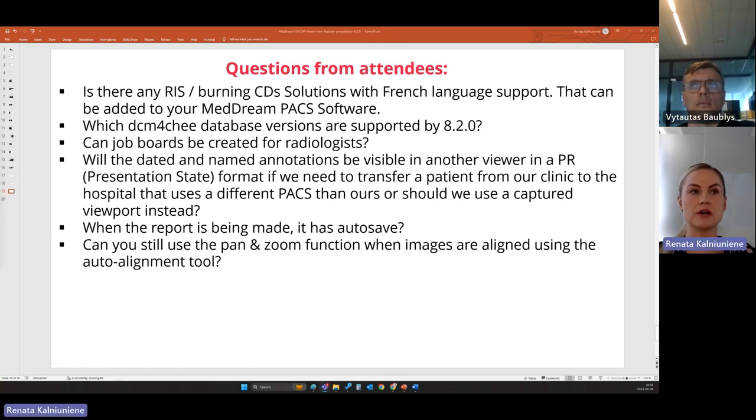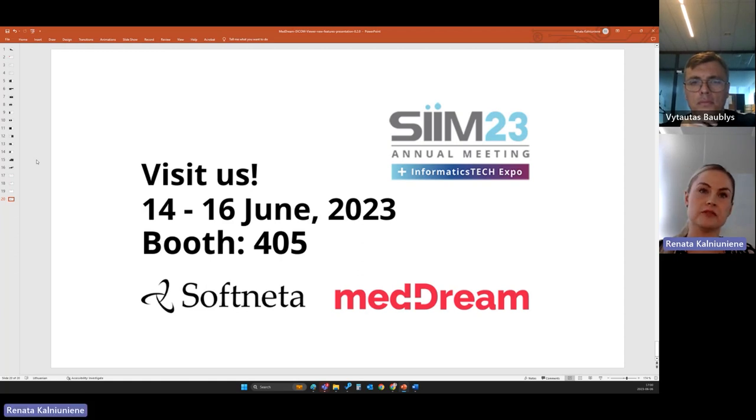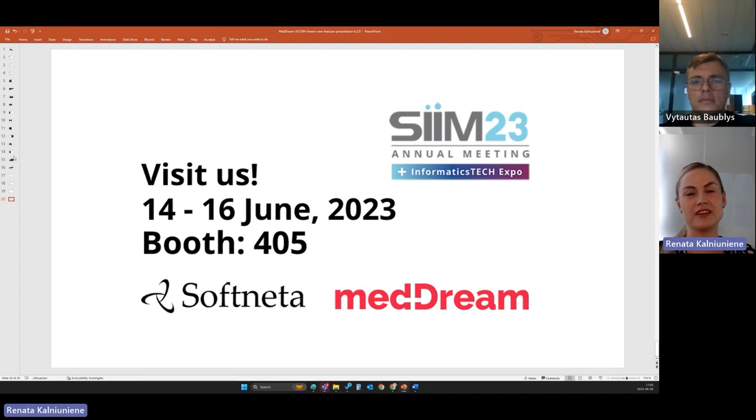That was the last question. I'm switching to the last slide. Next week we are going to be at the SIMM exhibition, so I invite you to pass by our booth — number 405. Let's meet in person. Many thanks again for this one hour together. We know it's summer, it's very early in some countries and very late in others. Thank you everyone, see you in person at SIMM. Have a good day or evening and see you at our next webinars. Bye bye everyone.